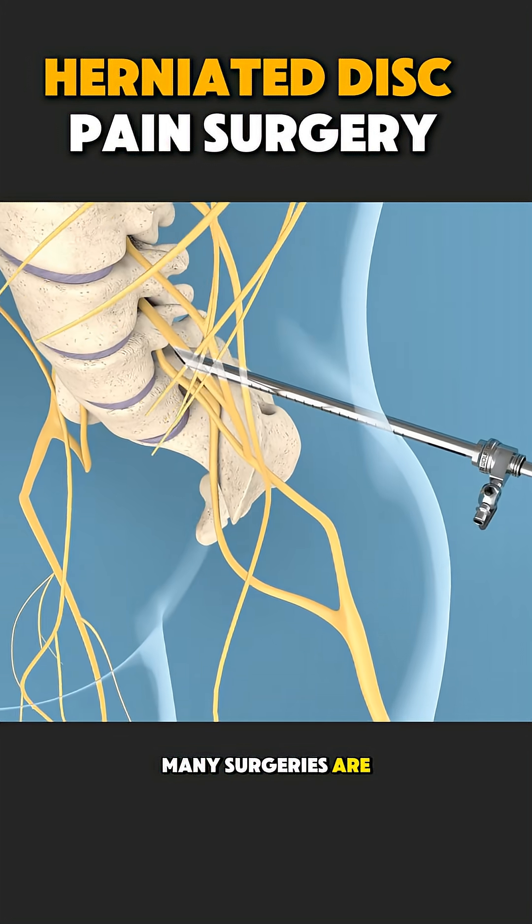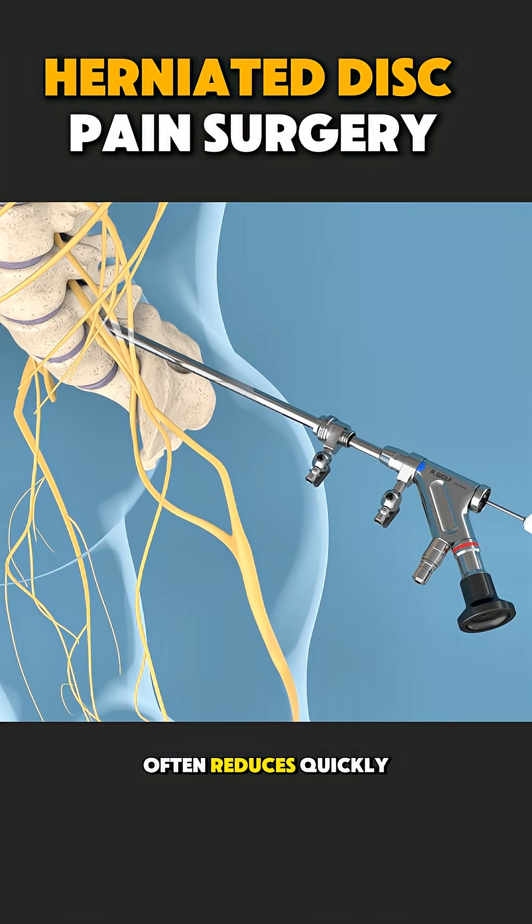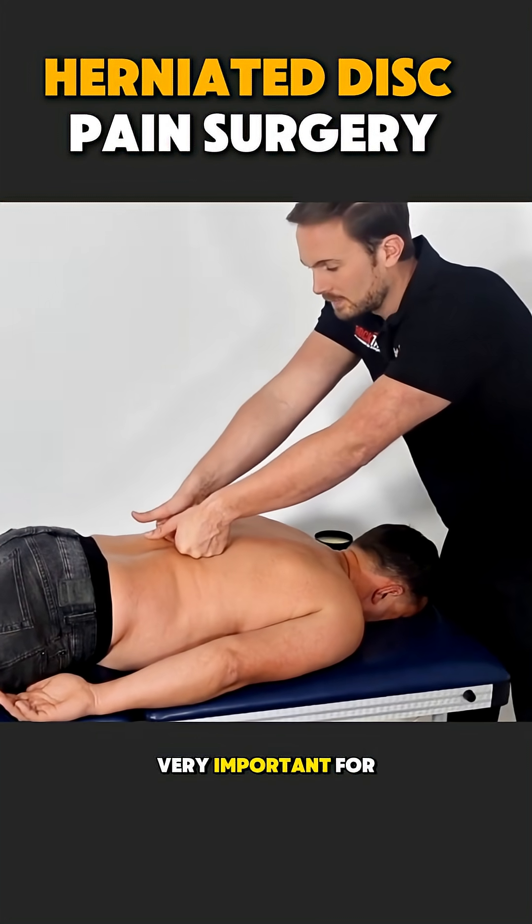Many surgeries are minimally invasive, using small cuts and special tools. After surgery, pain often reduces quickly, but proper rest, physiotherapy, and posture are very important for recovery.